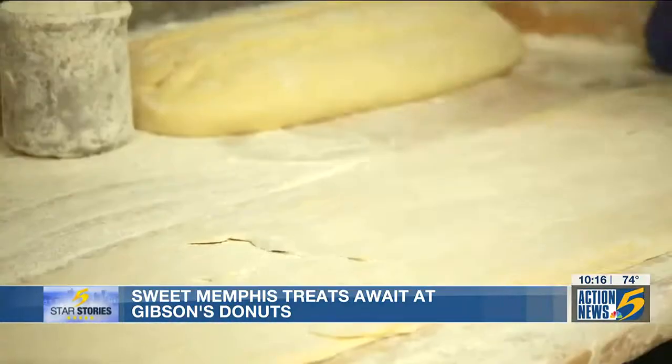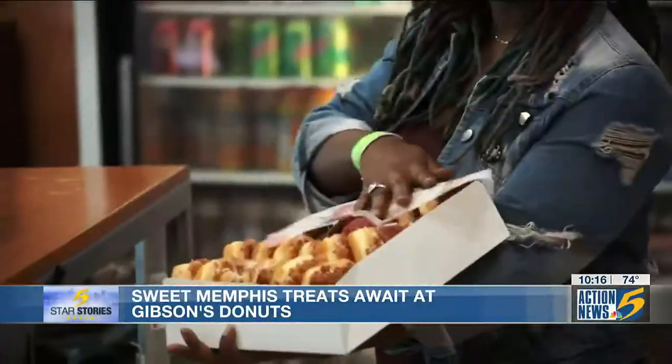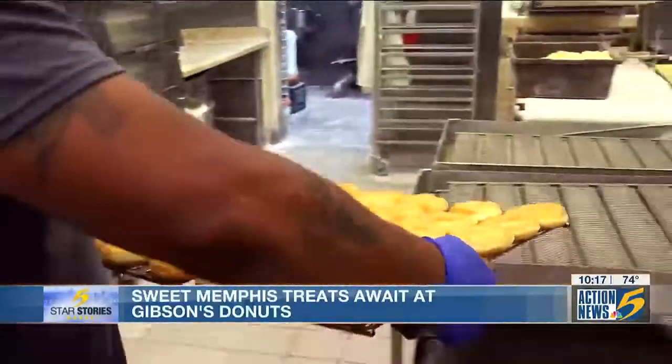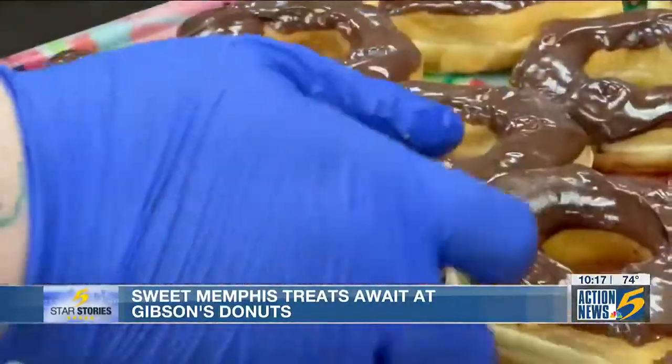Britton also gives credit to the bakers in the kitchen who go old school with each delectable morsel. 'Most donuts you eat now aren't touched by a human hand until they're put in a box. The machines make them, they go down conveyor belts under waterfalls of frosting — machines can't make food the way people can. The best tradition we've kept alive is that we do everything from scratch by hand. We put love into it.'